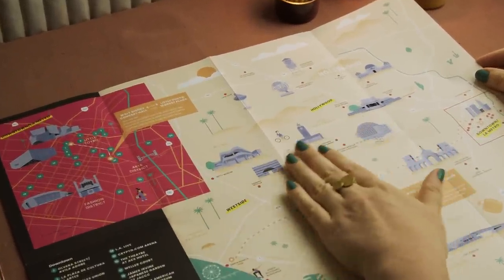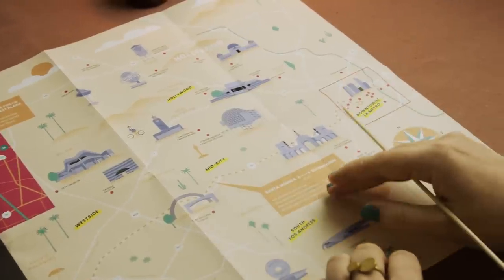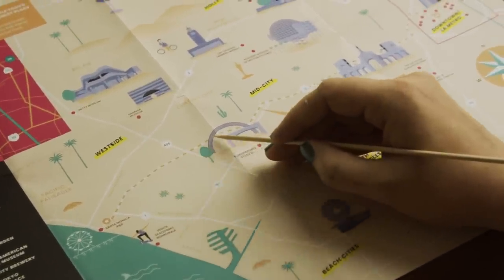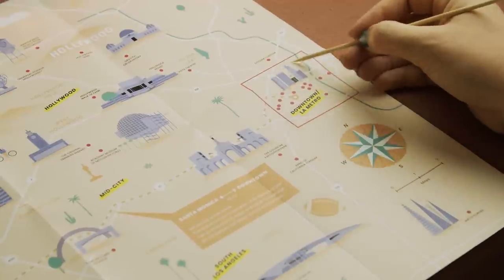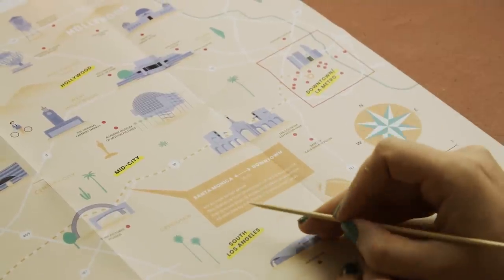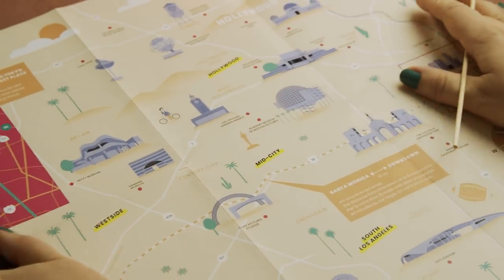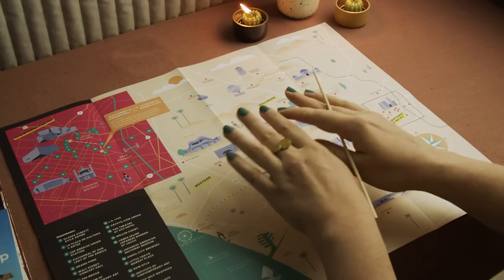Here we have Bel Air next to the Getty Museum. One thing I want to point out on this map: we have a connection from Santa Monica Pier all the way to the downtown area with the skyline, and that's about 15 miles, so it's not as close as it appears. It takes on average 40 minutes by car, so it's definitely not a short walk.